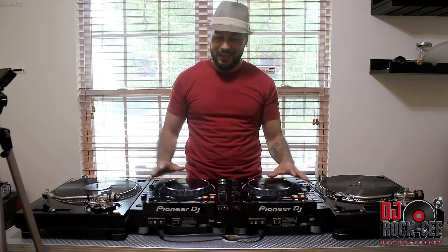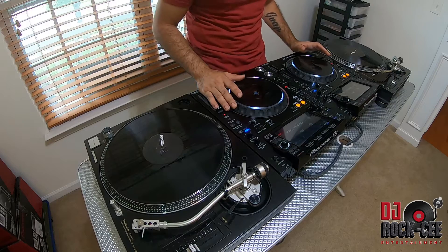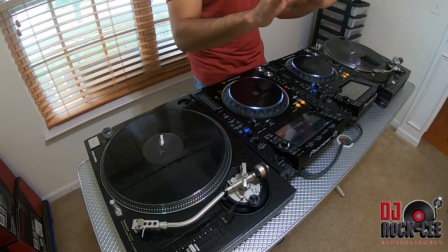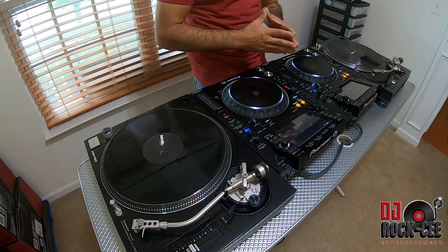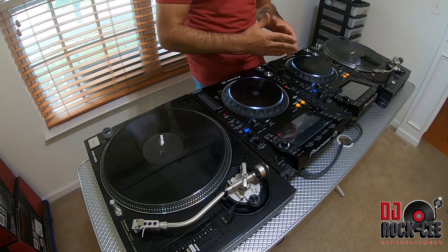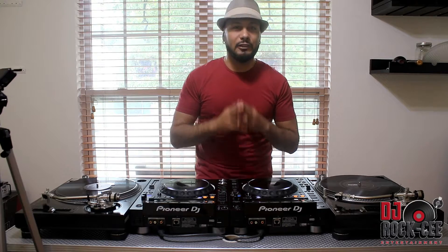I woke up this morning and I saw the new release of the CDJ 3000, and I'm gonna give you my points on what I think about the CDJ 3000 and also whether it would be something that you want to upgrade to if you have the CDJ 2000 NXS2. So let's start with the video — once again, if you haven't subscribed to this channel, it's the perfect time to hit that subscribe button for interesting videos like this.